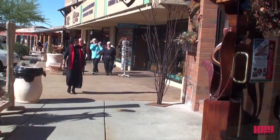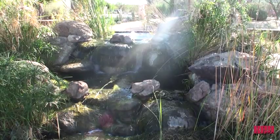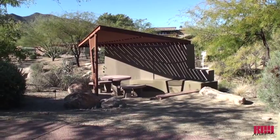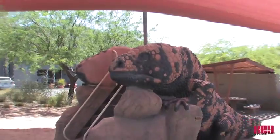Walk the length of Easy Street and browse the shops and restaurants. Take in the beauty of Carefree's botanical garden with shady seating areas, a sculpture garden, fountains and play areas for children.